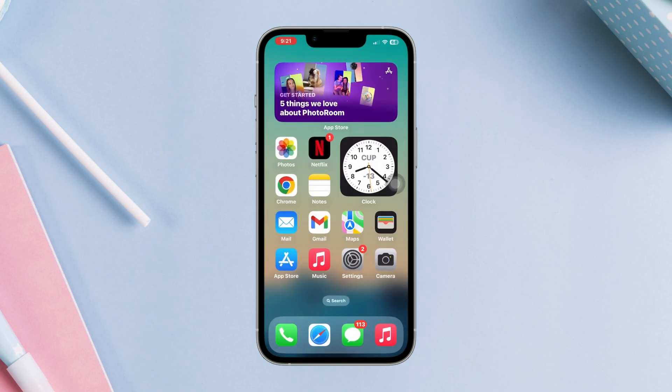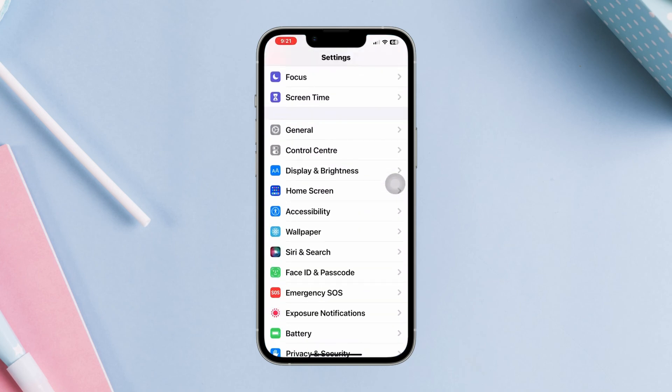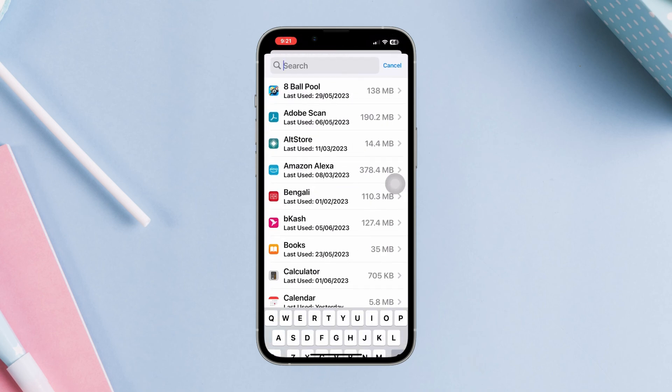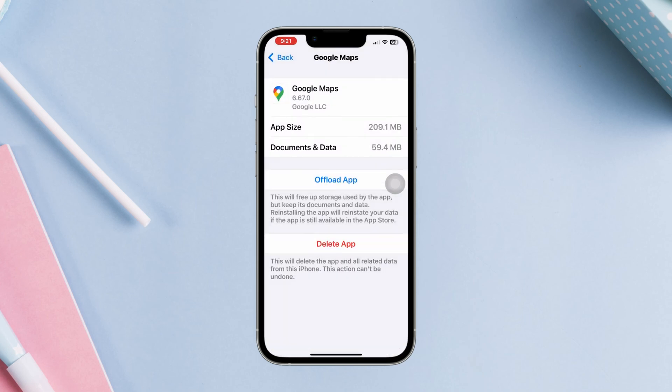Solution 2: Offload map apps on iPhone. Open Settings, scroll down, tap General, tap iPhone Storage. Find the map app, tap Offload, tap Offload again to confirm. Then tap Reinstall the App.